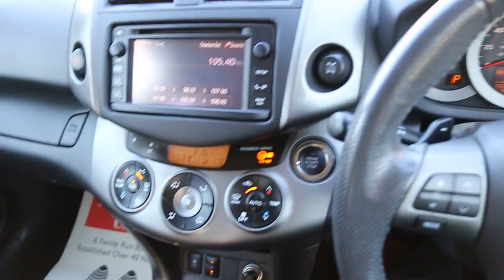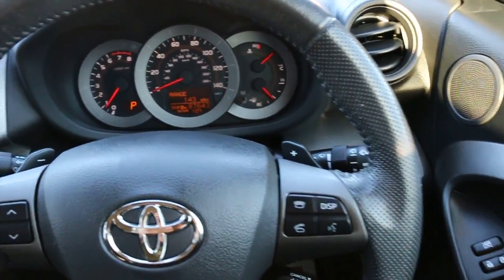USB and aux connection, multi-function steering wheel with paddle shift, cruise control, and speed limiter.